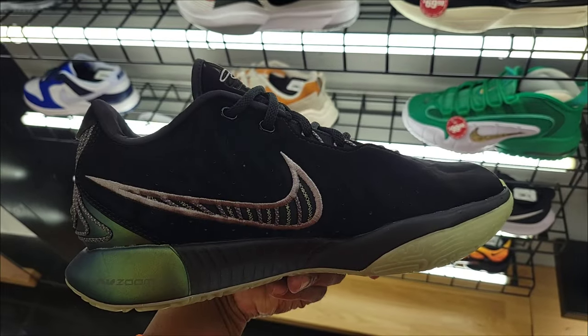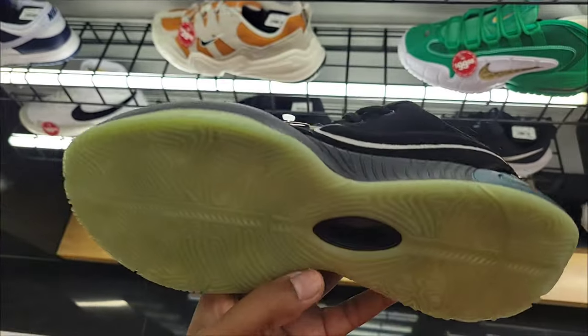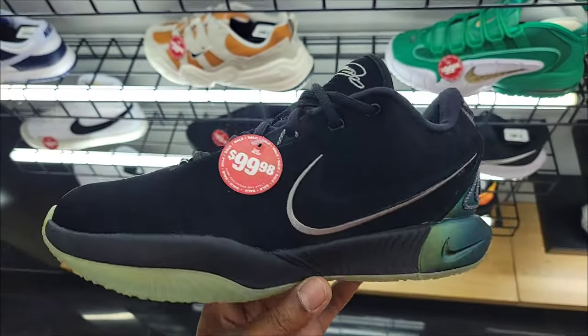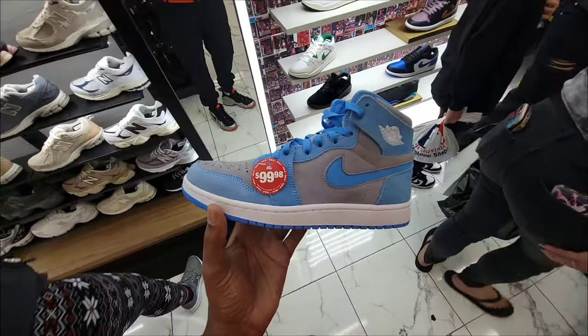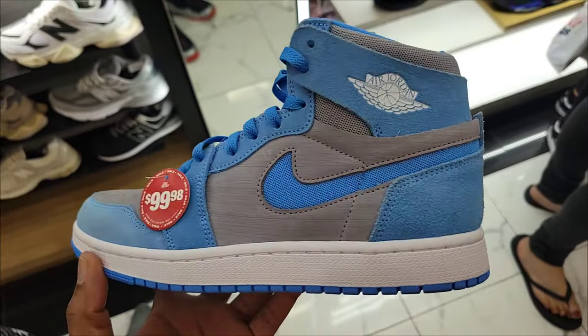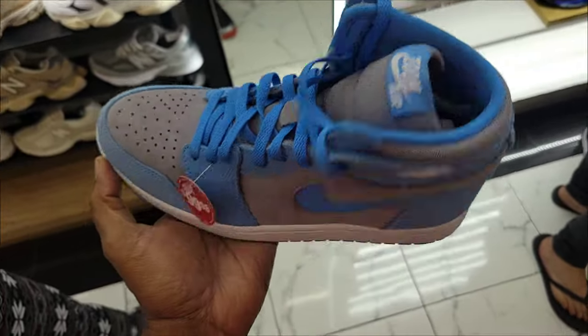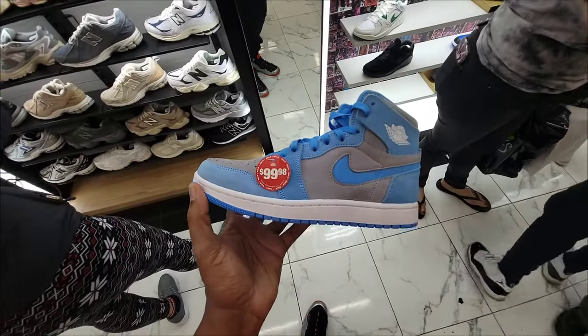This LeBron is definitely one of the better ones out there, on sale for $99. They do have sizes available for this — not a hype shoe, so you have a chance to scoop these up if you're looking for them. Let me know what you guys think about these. Got this Comfort on sale for $99 as well — definitely a dope color, this little blue colorway. Normally $175, down to $99 on these. Definitely a good steal here at this location.